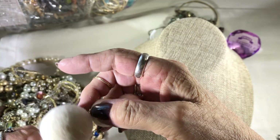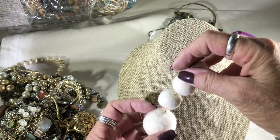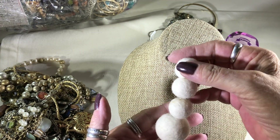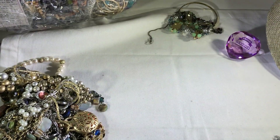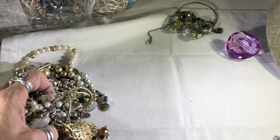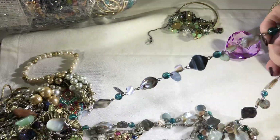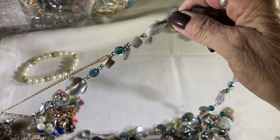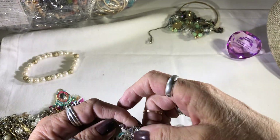I thought this was a snowman — how many of you thought this was a snowman too? I mean, who would wear that? This looks like a snowman — these are earrings. Let's see what shakes loose. Now I've discovered that a good indication of stuff that sells is stuff that comes in bags, because people have bought them.